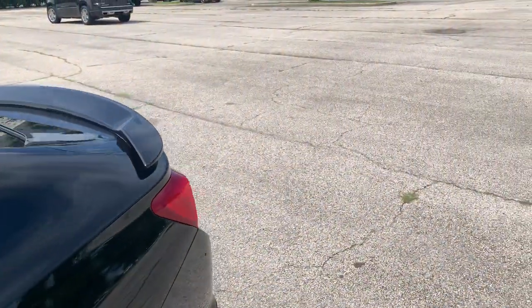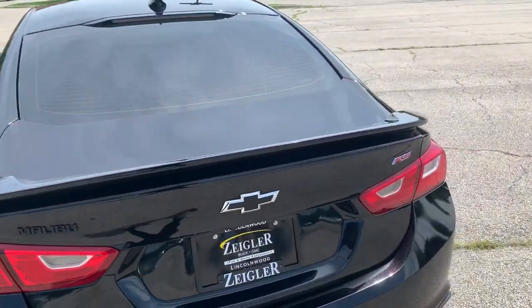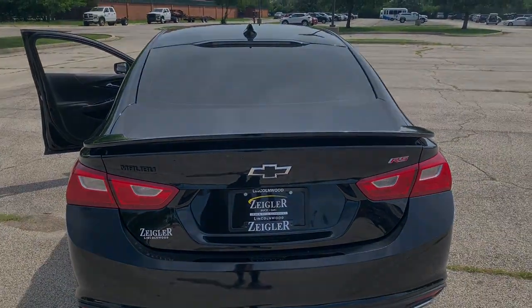And as we make our way to the back of the vehicle, we have those LED tail lamps. Come on down to Ziegler Buick GMC and get your deal today.